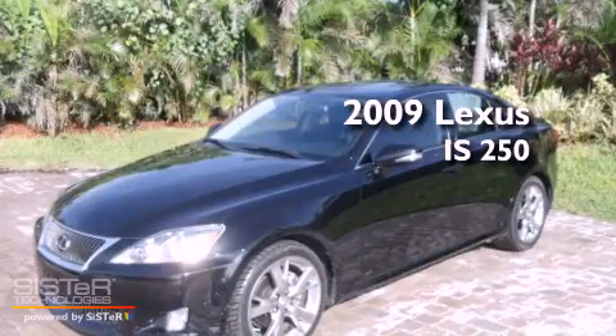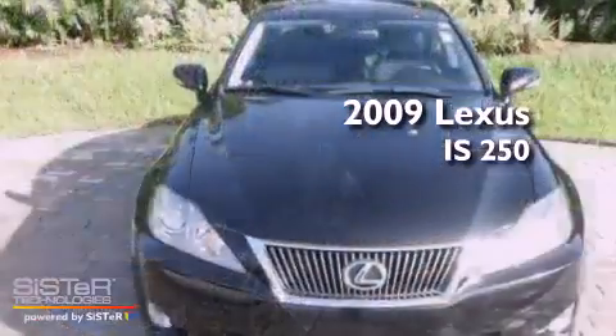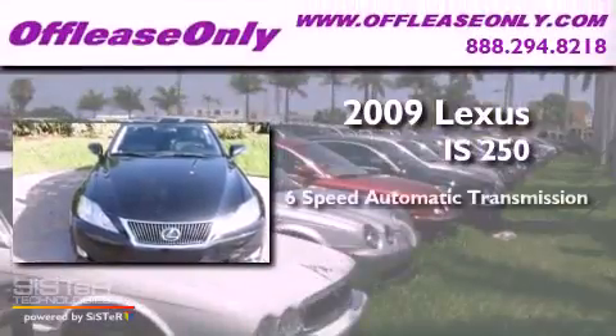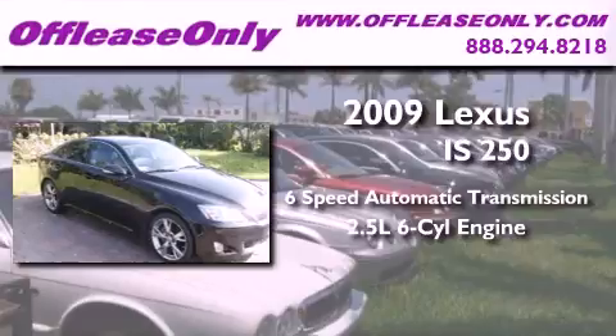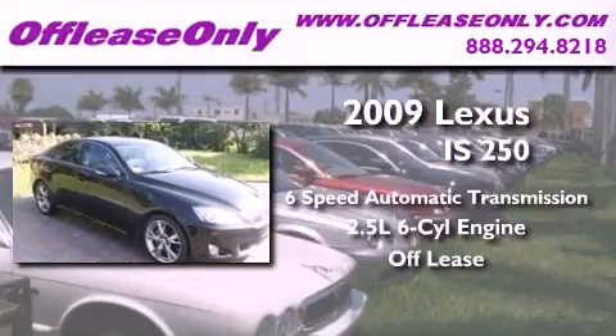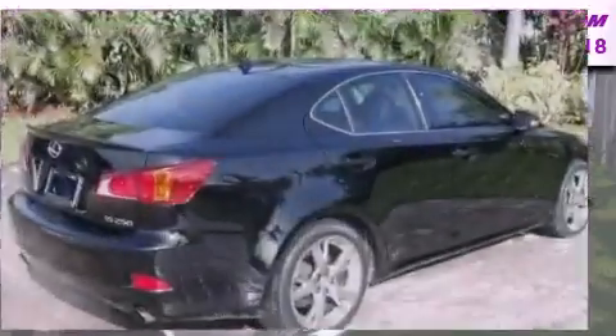This is a 2009 Lexus IS 250. This car has a 6-speed automatic transmission, a 2.5-liter V6, and having just come off lease, this Lexus is in like-new condition.